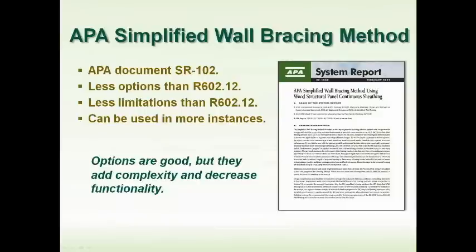That was the R602.12 simplified bracing method. Now let's look at the APA method, the SR102. APA was part of the ad hoc committee that developed R602.12 simplified, but we saw some improvements that could be made by removing even more options. When we looked at plans that builders are building every day across the country, we found that a very small number of plans could actually use R602.12 simplified — they didn't fit within the parameters. So we developed a system report simplified method that can be used in more circumstances.